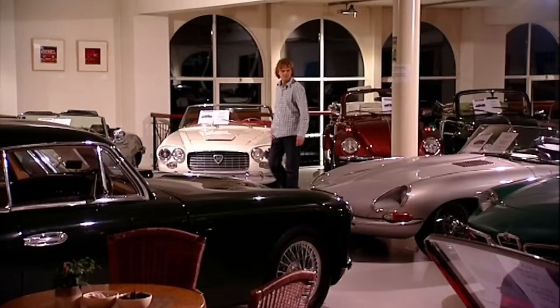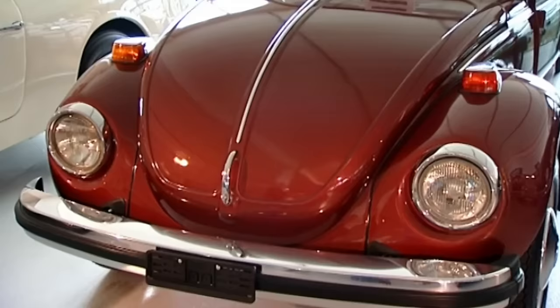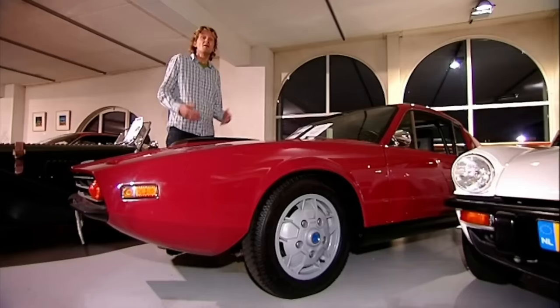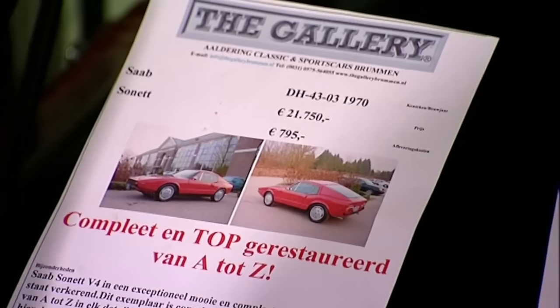But the great thing about the Gallery is you don't need to be a millionaire to find something interesting and affordable — like this Saab Sonett. Buying a classic car might seem very expensive, but look at this: the previous owner spent 40,000 euros restoring this car, and now it's on sale for 21,750 euros. That's a bargain.